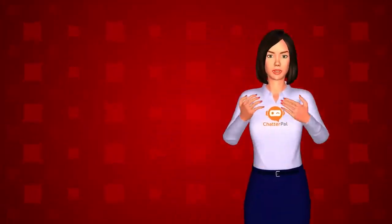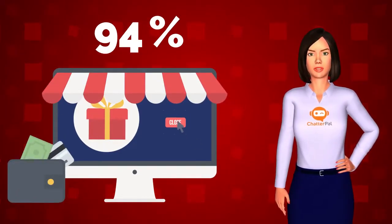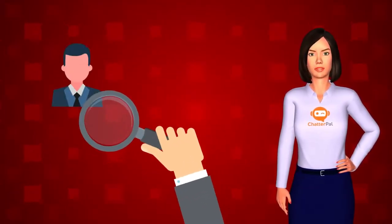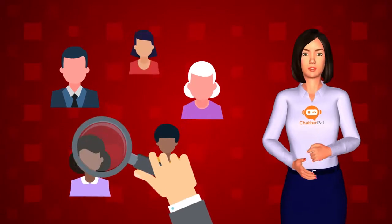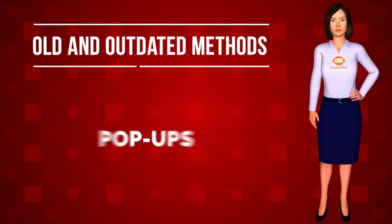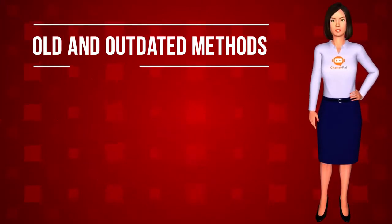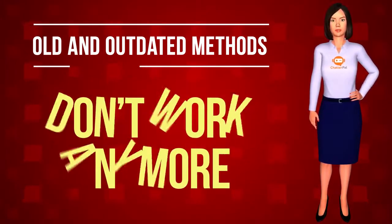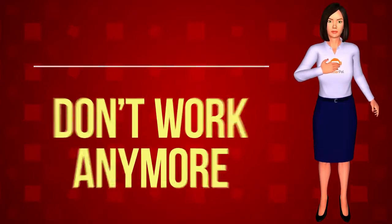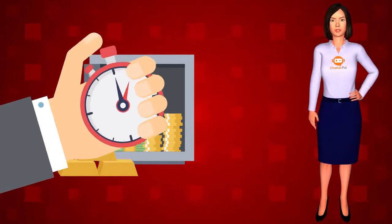Hey, hold on right there. Did you know up to 95% of the people who visit your site are leaving without buying? The painful reality is that when it comes to getting quality leads and buyers, it's tougher than ever these days. Old and outdated methods like pop-ups, pop-unders, overlays, and strategies such as scarcity devices and countdown clocks simply don't work anymore. If you're not grabbing your visitor's attention, you're leaving a whole lot of money on the table.